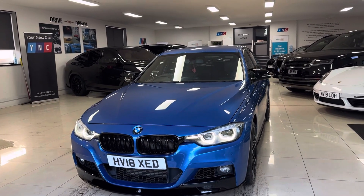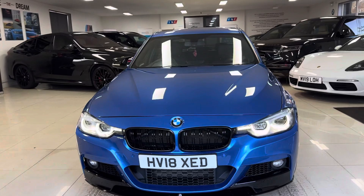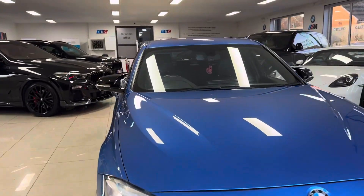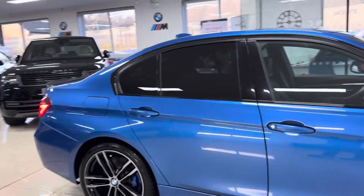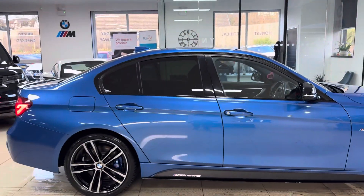Hello and welcome everyone to the walk around video here at Your Next Car — the 2018 335D M Sport Shadow Edition Saloon. The car is presented in Astral Blue and features the Y&C Body Enhancement Kit alongside some nice features and options.